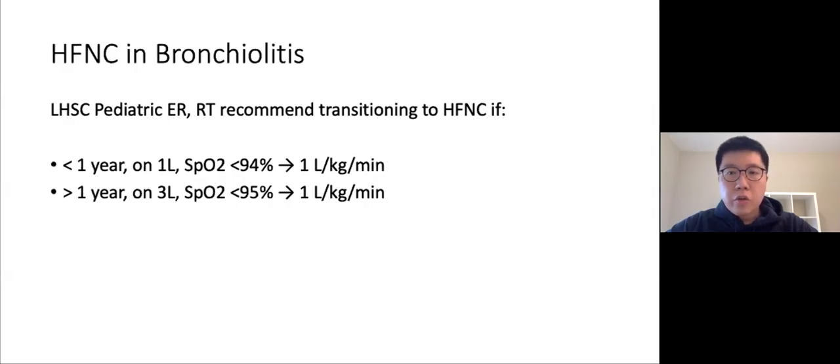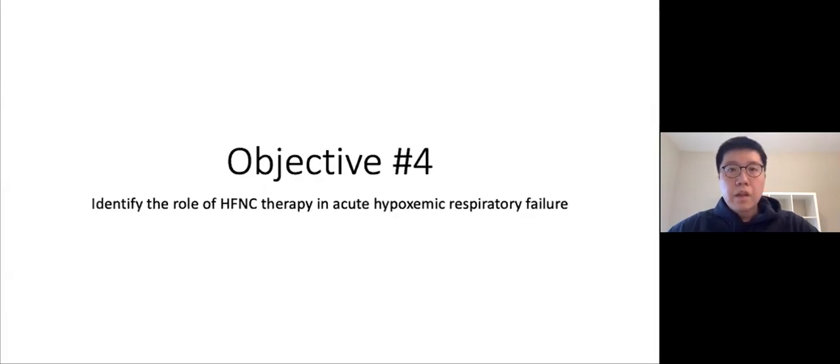At LHSC, after discussion with RTs and Dr. Poonai, there are no hard thresholds — clinical gestalt plays a role. Key triggers are failure to oxygenate and increased work of breathing. As a general rule, if a patient is less than one year old, on one liter nasal prongs, and saturating less than 94%, start high flow at one liter per kg per minute. For patients older than one year, consider high flow if they're on three liters nasal prongs with saturations less than 95%.